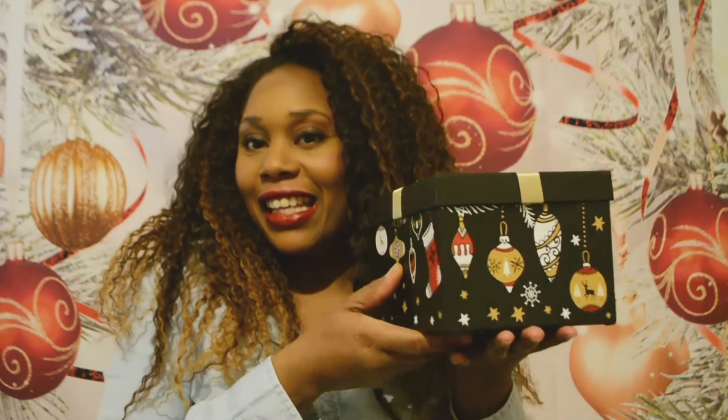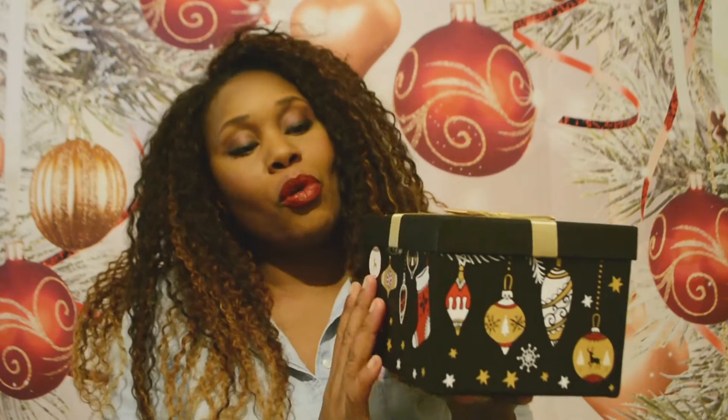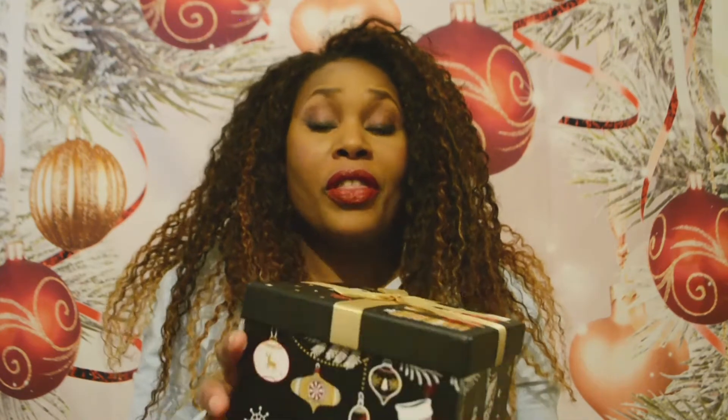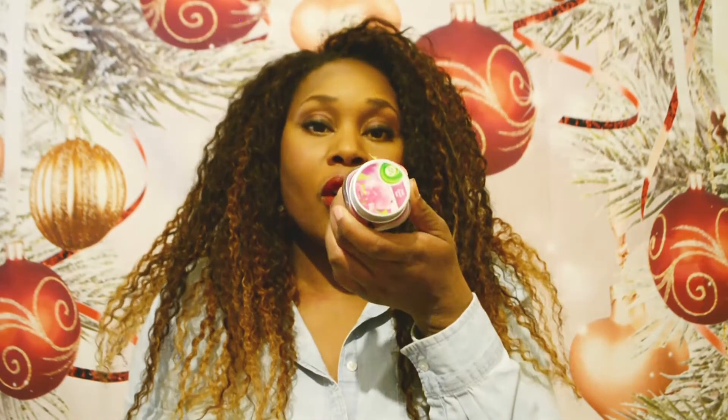I'm going to push straight onto it because this pamper box is pretty filled up. I'm going to show you the box in hand — it's this lovely black box with beautiful bauble decorations, and on top it has a beautiful golden bow. This was in Poundland for one pound.